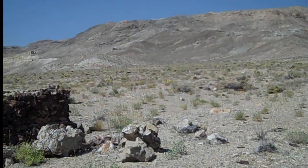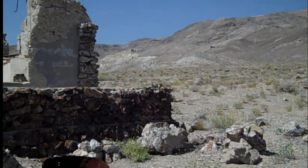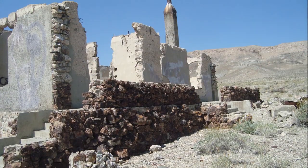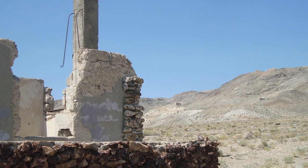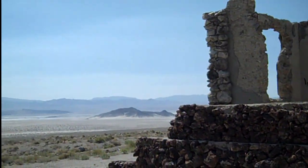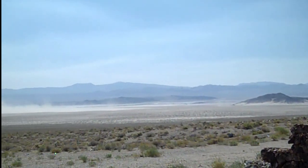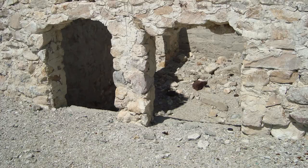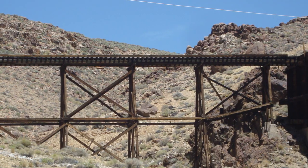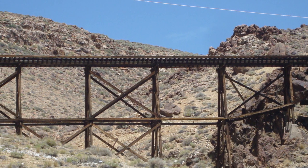These are the mill ruins that are left here that you can see. This was the largest stamp mill in Nevada, erected in 1907.